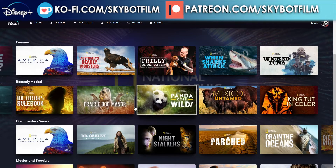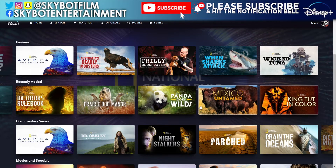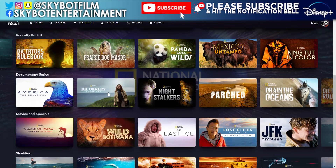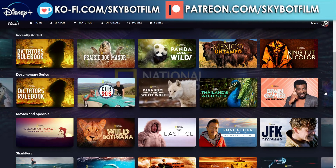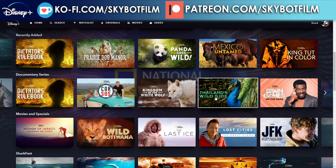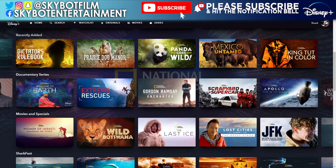More recently added titles: Dictator's Rule Book, Prairie Dog Manor, Panda Goes Wild, Mexico Untamed, King Tut in Color. Then documentary series we've already covered: Night Stalkers, Parched, Drain the Oceans — I really do recommend watching that one — Car SOS, Thailand's Wild Side, Brain Games on the Road, and Welcome to Earth. I've seen a couple of episodes of Welcome to Earth and they are really good, definitely worth checking out.